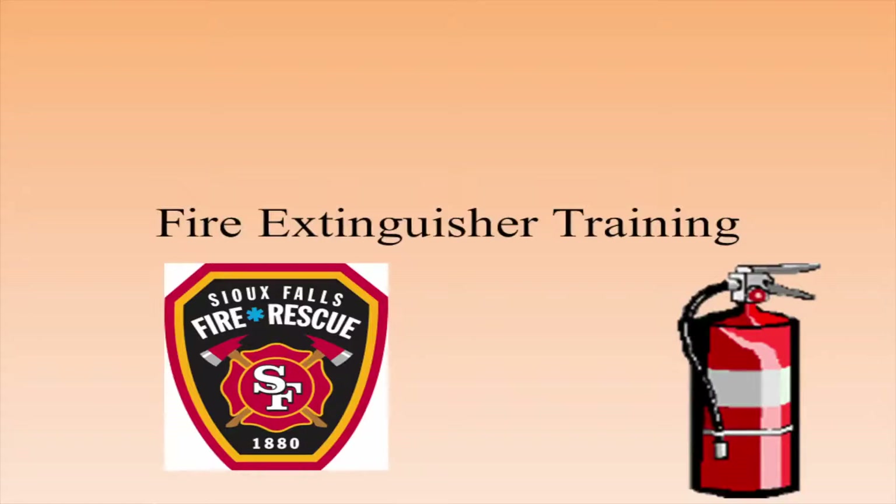My name is Chuck Smith. I'm with Sioux Falls Fire Rescue in the Fire Prevention Division. We're here today to talk about fire extinguisher safety and do a hands-on demonstration.